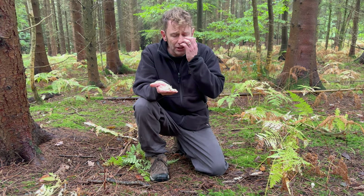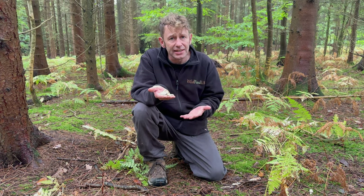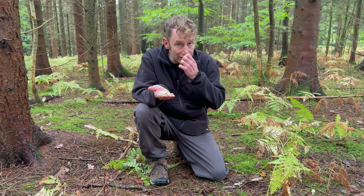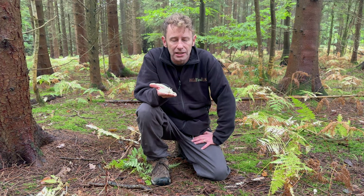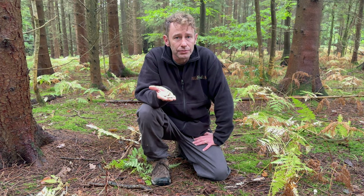There is one other mushroom that looks quite similar to this and smells very aniseed-like as well. That's the Clitocybe fragrans, or the fragrant funnel. That's one you don't want to eat, but it tends to grow more in grassland and around field edges than in coniferous woodland. So that's how you can tell the difference between the two.